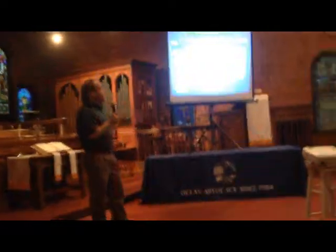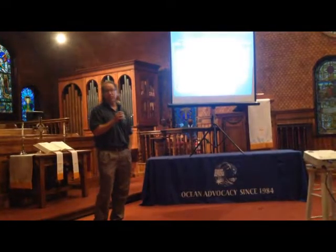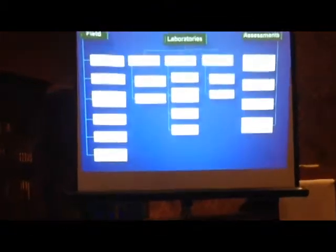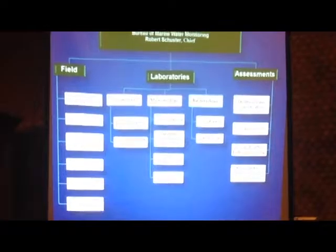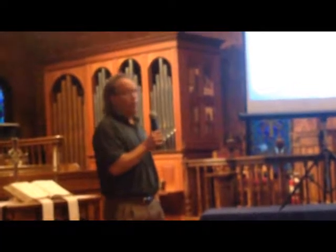Our prime thing is shellfish water classification. We administer the National Shellfish Sanitation Program which classifies shellfish waters on where it's safe to harvest shellfish from. We also oversee the recreational bathing beach program and do a lot of other testing. We have three laboratories: microbiology, advanced microbiology, and a chemistry laboratory where we do ambient nutrients and Barnegat Bay intensive projects.